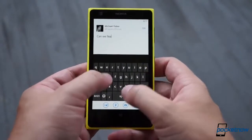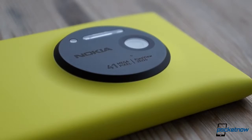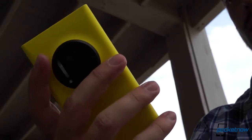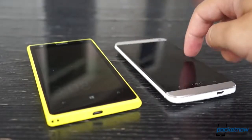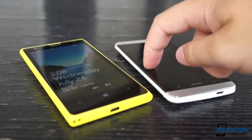The Lumia 1020 turns heads also, but for a different reason. The big PureView bulge around back is impossible not to notice, and it definitely makes holding the 1020 a unique experience. We're glad the Lumia's polycarbonate seems able to bear up to some abuse, because we can definitely see ourselves dropping it due to the awkward placement of the camera. Finally, both of these phones are weeble-wobbles when placed on a table, so don't expect to use either of them no-handed.